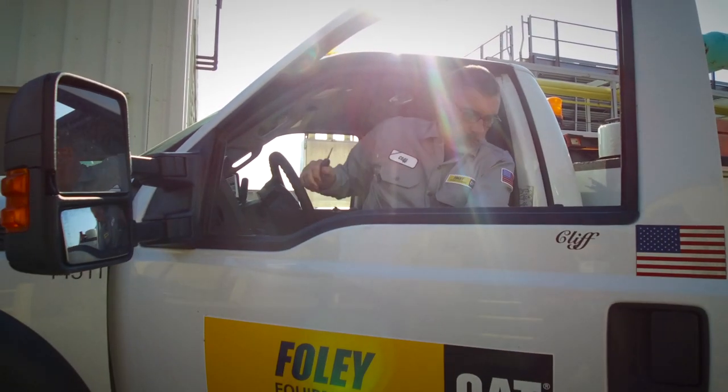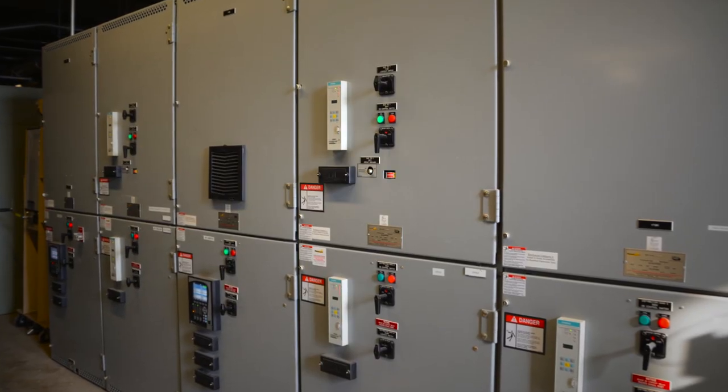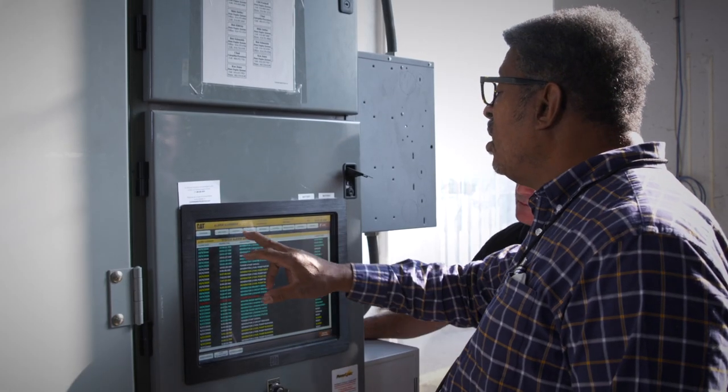Our main focus at Foley Power Solutions is to reduce the risk for our clients, and that can be achieved through proper preventative maintenance. In addition, on the paralleling switchgear, there is modernization — such as at Kansas City International Airport — where we encounter situations where they have obsolete components in their PLCs and some of their relays.